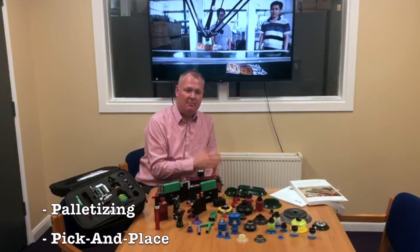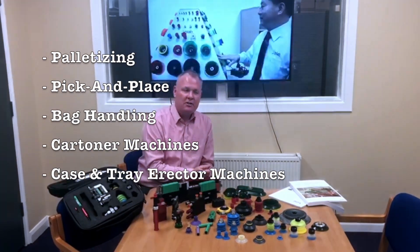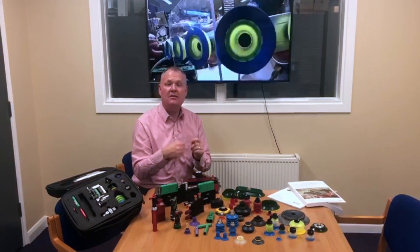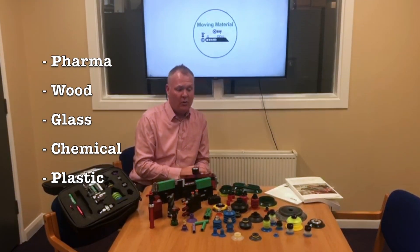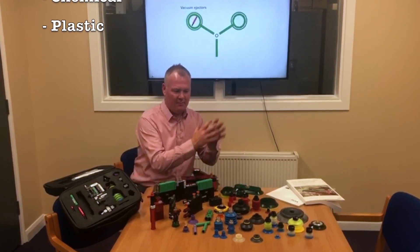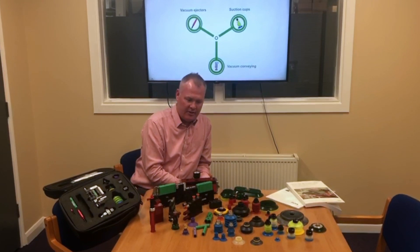We have suction cups for different applications such as palletizing, pick and place, bag handling, carter machines, case and tray erector machines, and industries such as the pharma industry, wood industry, glass, chemical, and plastics industry. So a large variety of suction cups and vacuum pumps for many applications and many different industries.